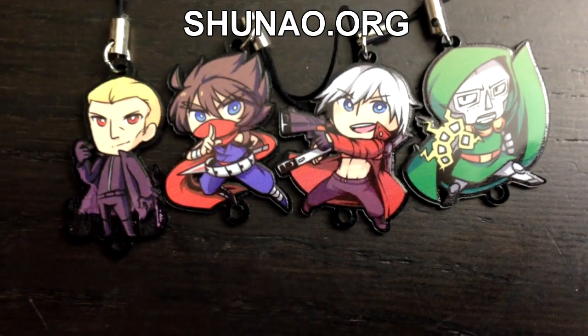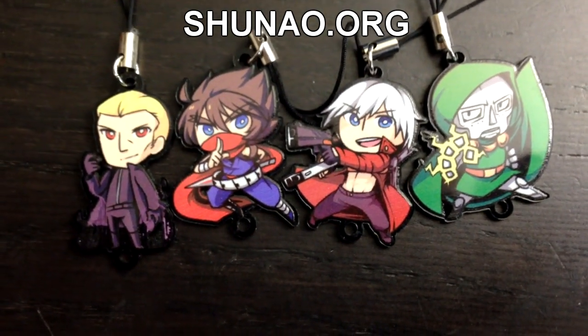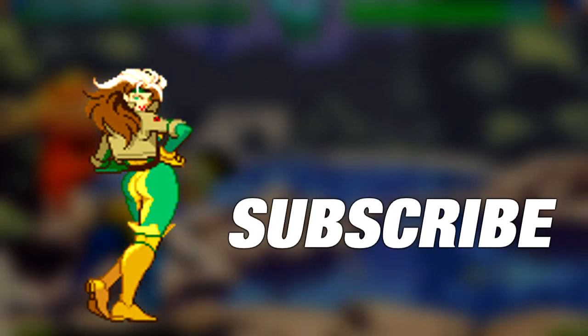Thanks very much for watching, folks. And if there's a fighting game you'd like me to take a look at as far as the art and design, leave a comment below. Until then, I'll see you on the next episode of Super Arts.